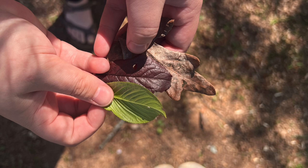And a ruffled old leaf that was found on the ground. These leaves all come from different trees and all have different stages that they're going through at the time.